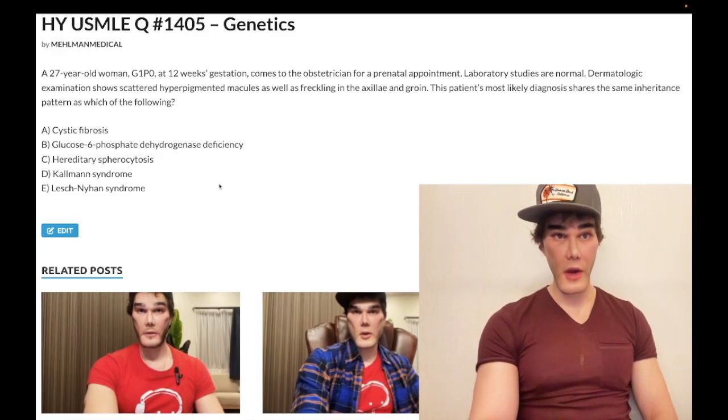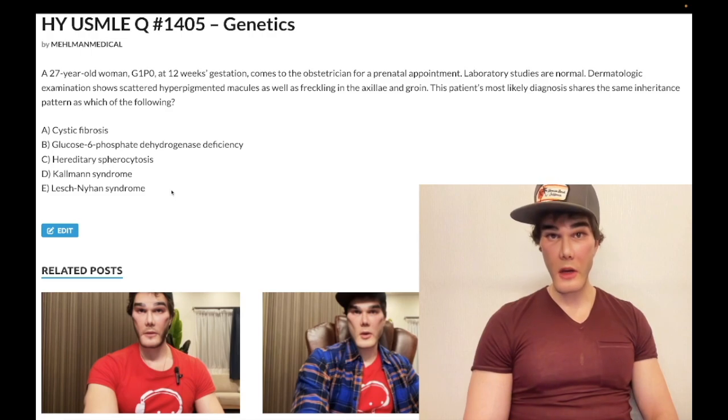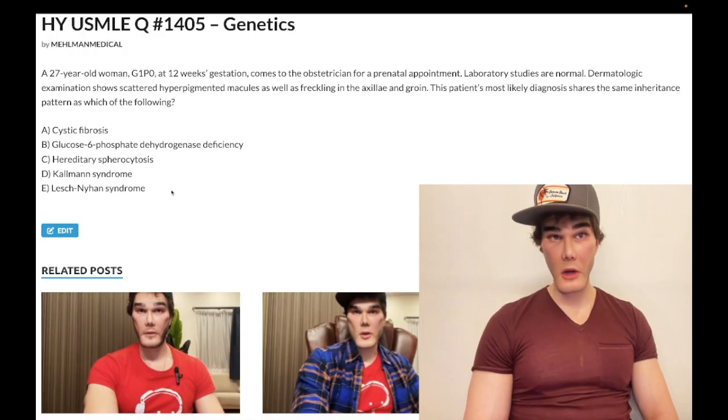Lesch-Nyhan syndrome is wrong because it's X-linked recessive, same as G6PD. It's a congenital gout syndrome caused by HGPRT — hypoxanthine-guanine phosphoribosyltransferase — deficiency. It leads to increased uric acid production with an orange-red crystalline appearance in the diapers, along with aggressive behavior and self-mutilation. They may describe a child rubbing off body parts on a carpet.